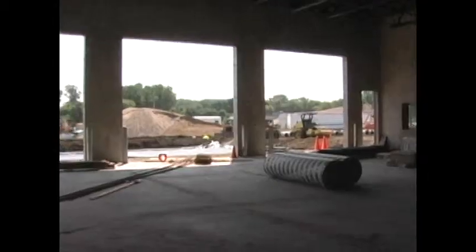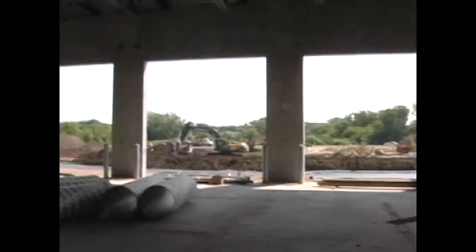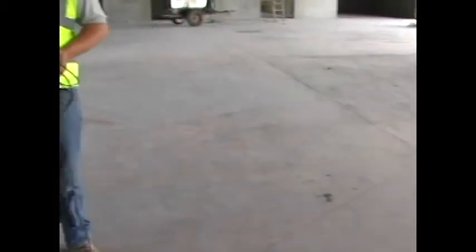We're standing in the apparatus bay. This slab got poured late last week, so we let the concrete cure up the rest of this week. The guys can start mobilizing on it and they're staging material in here, obviously getting ready to start running overhead mechanical, duct work, piping, sprinkler lines, so we get ready to paint this in about a month.